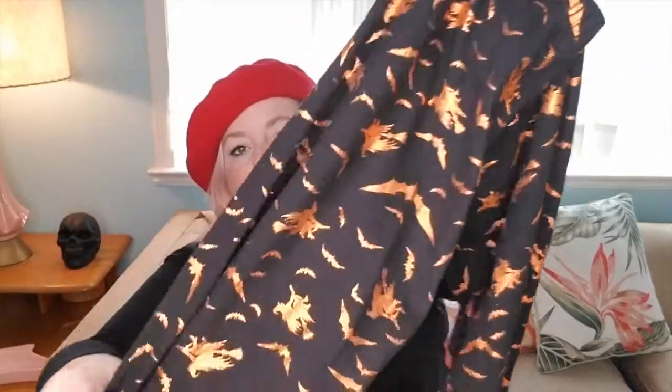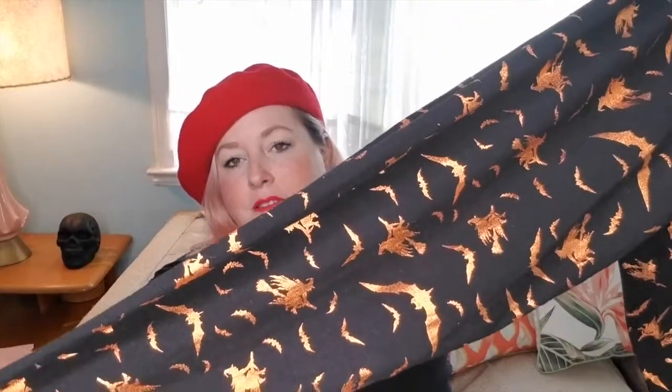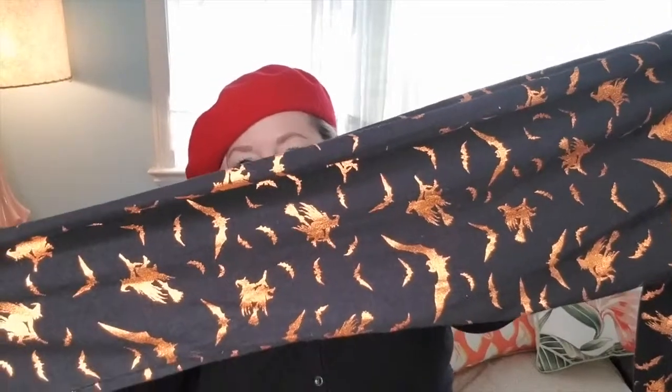I also have these leggings in a size medium — they have witches with bats and are also metallic. They're a really cool coppery orange — not just regular orange but a coppery metallic orange. Very cool and very on trend for Halloween. These are also in the three-for-$30 deal in my closet.